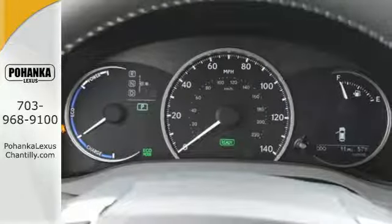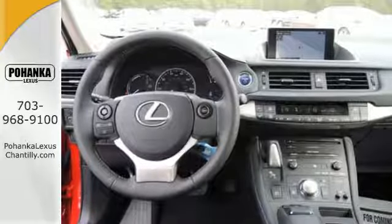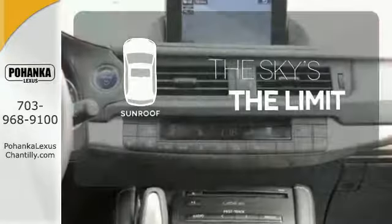Convenience is key with the remote keyless entry, power front seats, climate control, and integrated garage door transmitter. Get your daily vitamin D by opening up the sunroof.